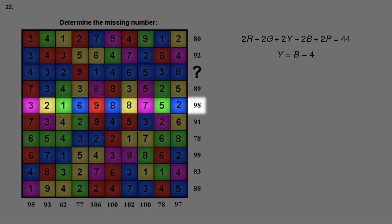Let's take a look at row 5. The numbers 3, 2, 1, 6, 9, 8, 8, 7, 5, 2 add up to 51. We have 1 red plus 2 green plus 2 yellow plus 3 blue plus 2 purple plus 51 equals 98. I picked this row specifically because the 2 green, 2 yellow, and 2 purple will cancel out when we subtract equation 1, leaving only red and blue. Subtracting 51 from both sides gives 47 on the right. Then taking equation 3 minus equation 1: minus 1 red plus 1 blue equals 3, and 47 minus 44 equals 3.